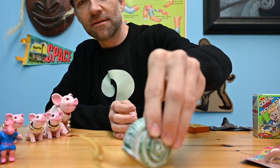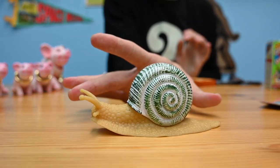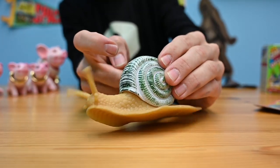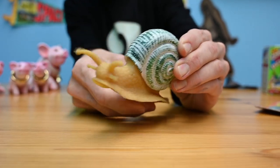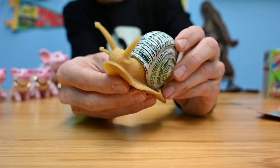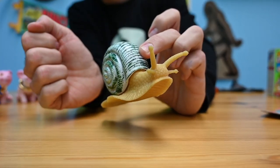Found this snail — pretty big. Really cool because it has this hard shell but a really awesome squishy body. A lot of cool detail. So neat.